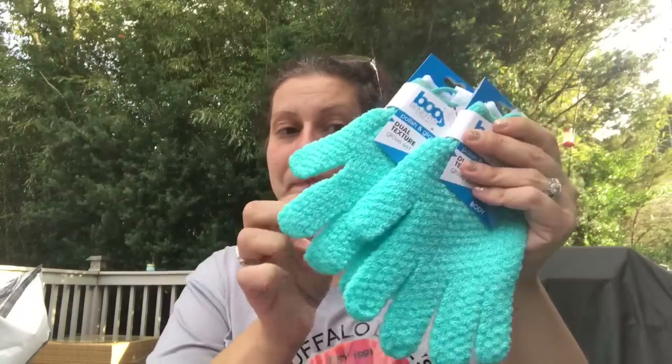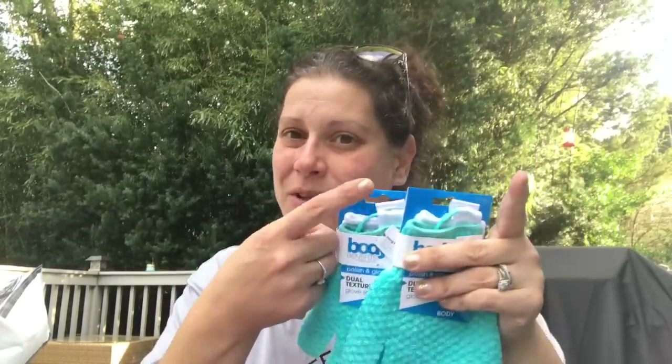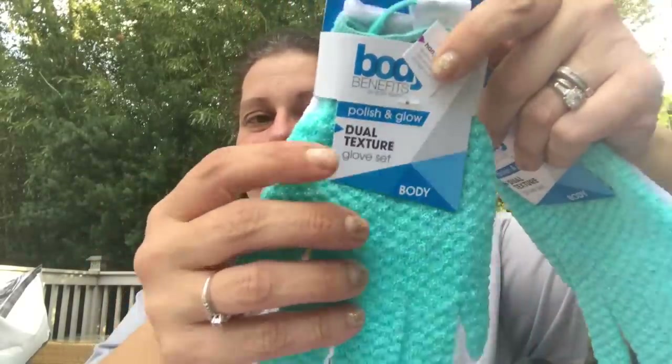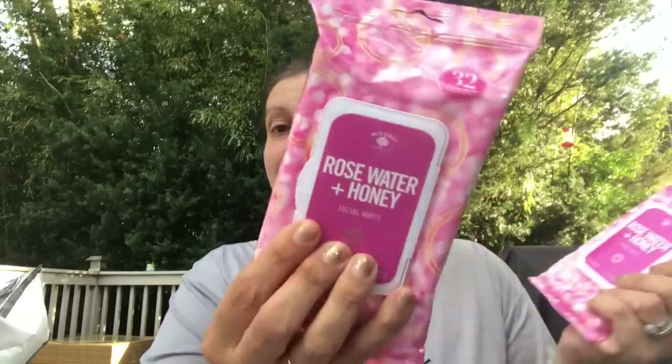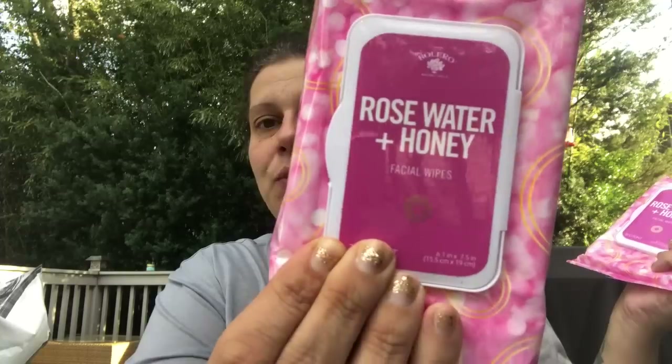I got these by Body Benefits — I got this color because I got the washcloths in this brand in this same color, so now I can pair them together as a gift. This is the Polish and Glow dual texture glove set — you get two different gloves, the gentle glove and an exfoliating glove. I also got two of these Bolero wipes — the 32-count in rose water and honey. One for me, one for my mom.